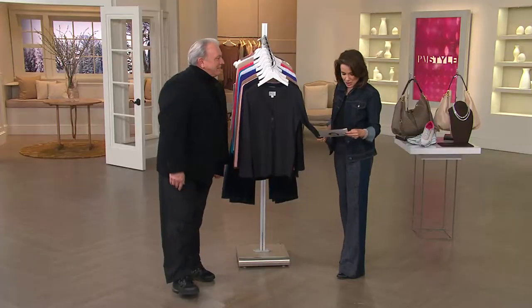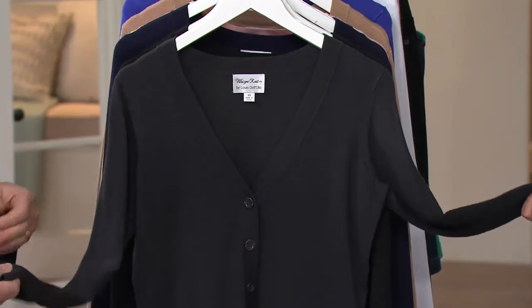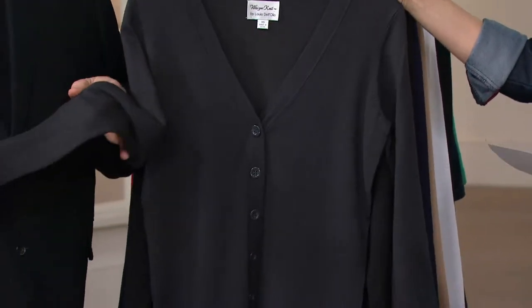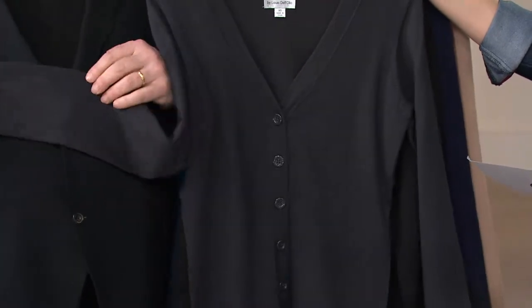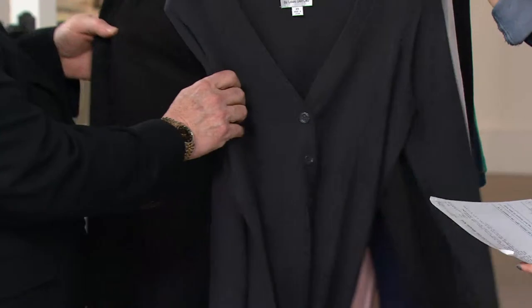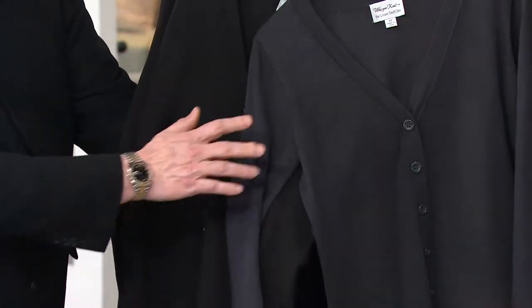We're going to take you through the whisper knit. We're actually bringing back this cardigan because it's so popular, but we're bringing it back with two new colors. Here it is — this is the charcoal. Charcoal gray is one of the new colors. Here's the black so you see the difference. It's a true charcoal gray.